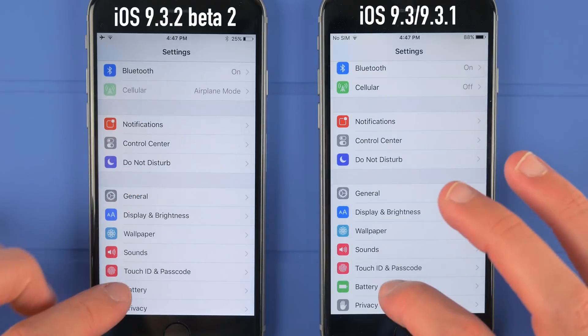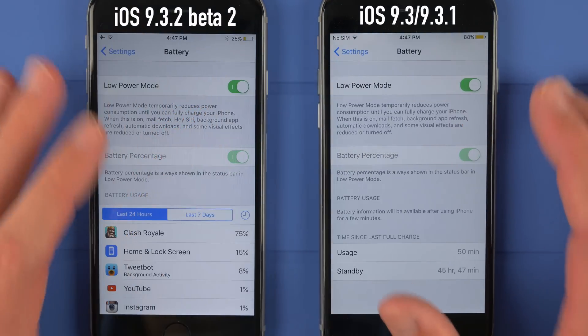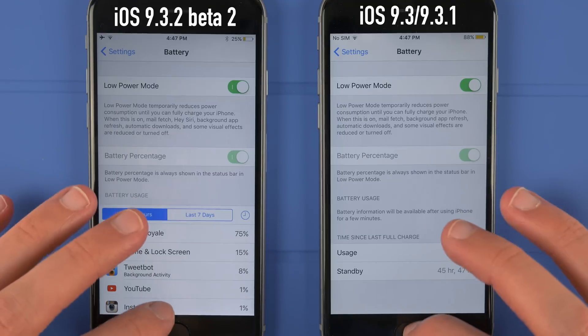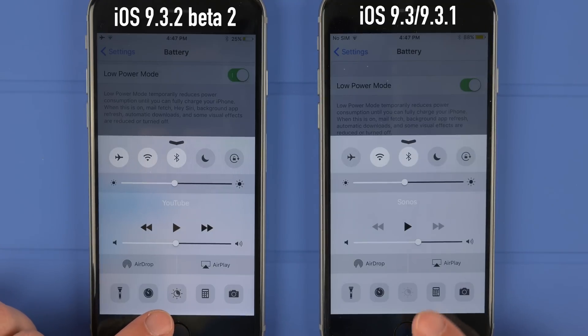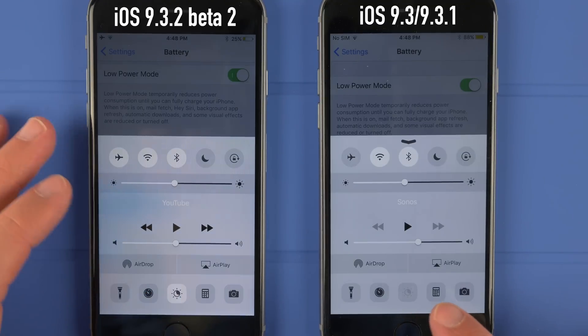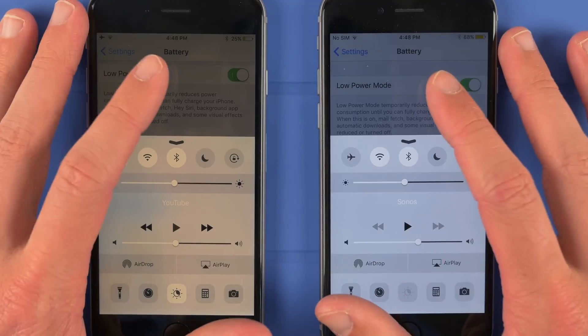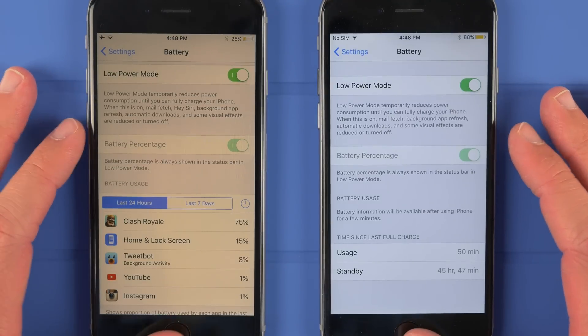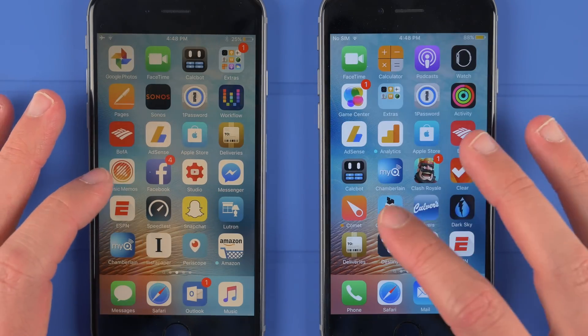For whatever reason, starting with iOS 9.3 when Night Shift was introduced, if you tried to enable both at the same time, enabling Low Power Mode would actually shut Night Shift off and it would gray out the toggle in Control Center as well. There was a workaround for a while until iOS 9.3.1 where you could use Siri, but at this point in the game there is no way to enable both at the same time — but now you can with iOS 9.3.2 beta 2.